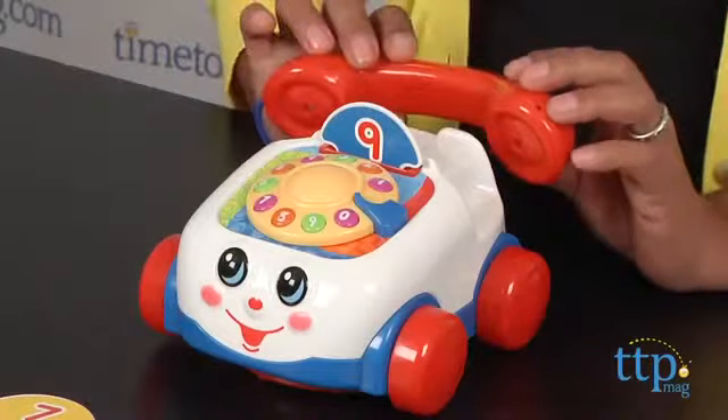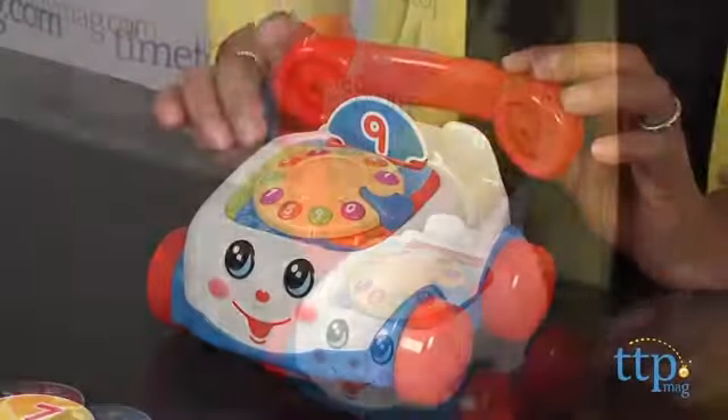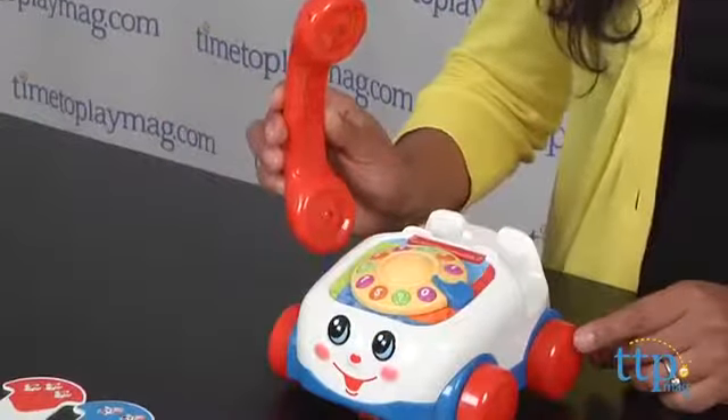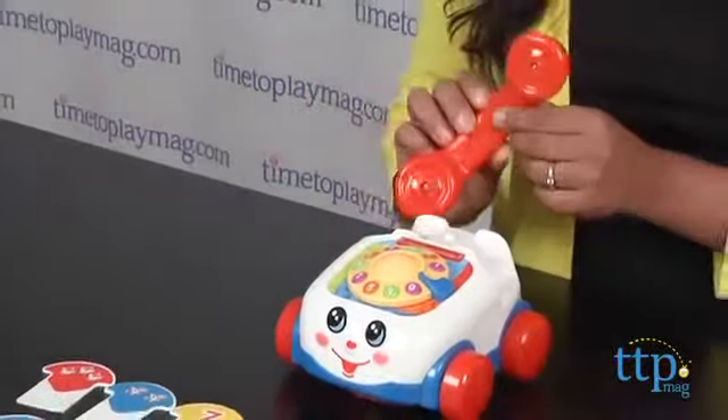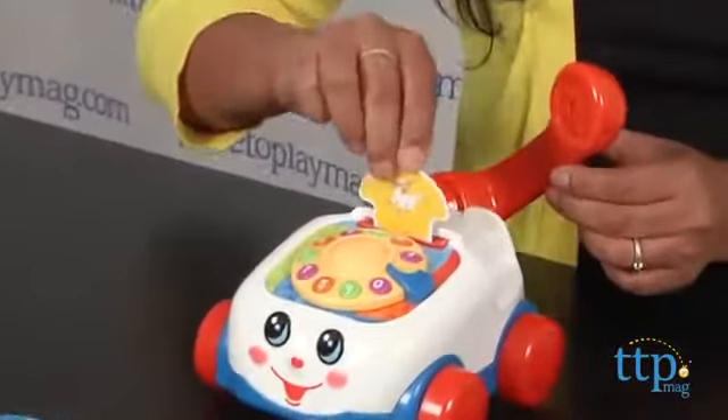Game number one is a numbers game where you are asked to dial numbers on the phone. Game number two is a sounds game, and the Chatterphone will ask you to find a card with this many cows — moo moo — and then you pick up the card with two moos, two cows.